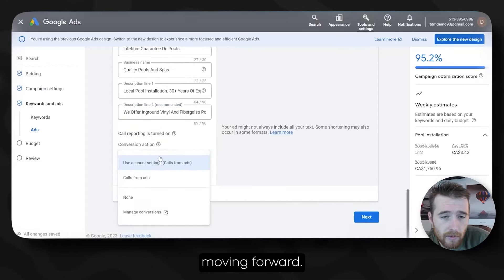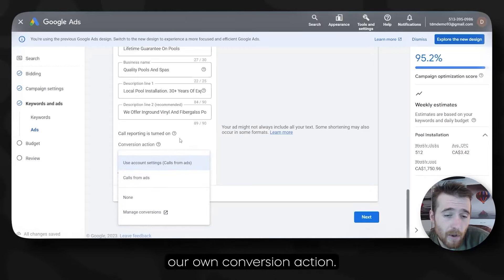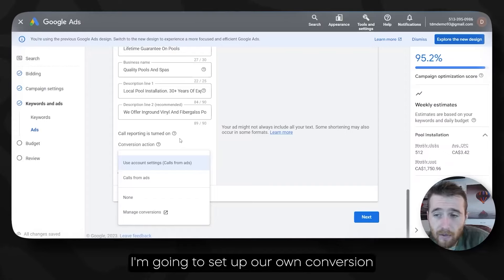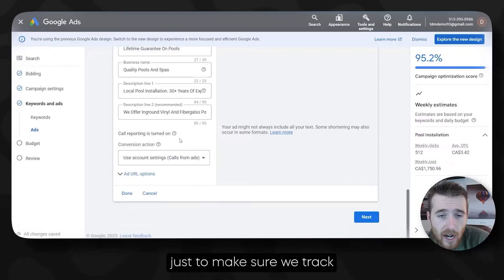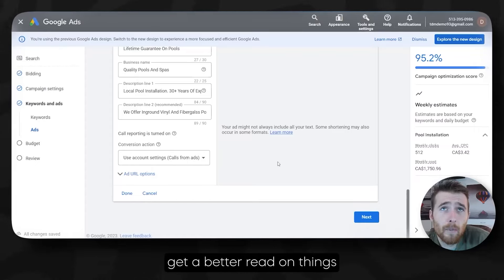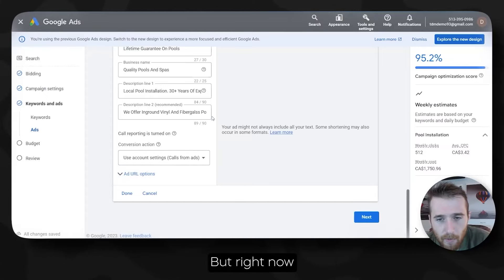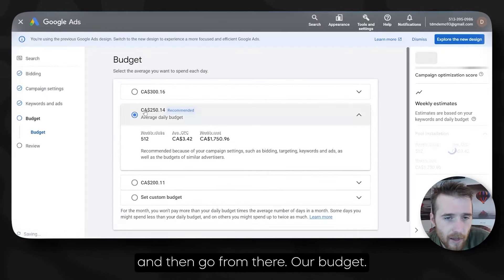Moving forward, what we can do is add this to calls from ads, or we can set up our own conversion action. I'm going to set up our own conversion action in a second just to make sure we track every single call. That will allow us to get a better read on things and adjust. Right now, we're just going to hit Next and go from there.